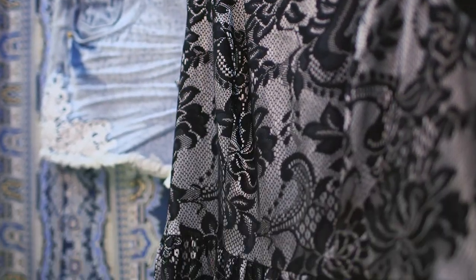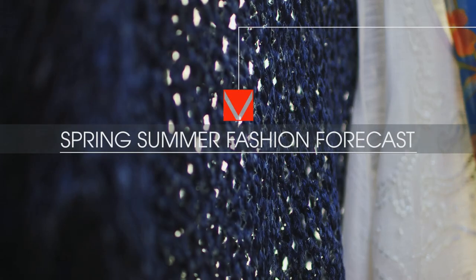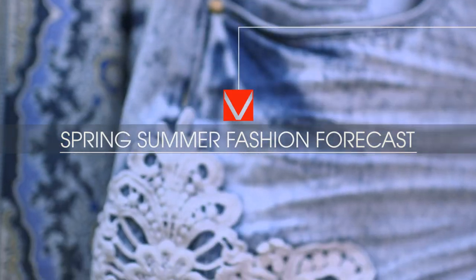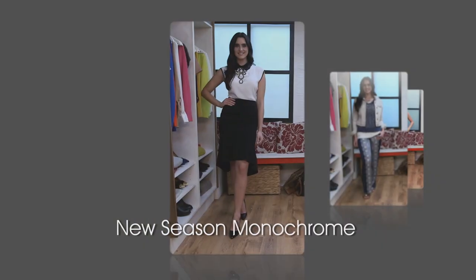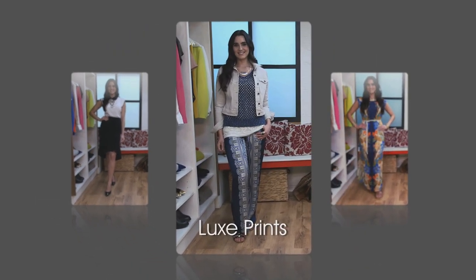Hi and welcome back to Cat's Closet. Now spring is nearly upon us, so today I'm going to be taking a sneak peek at the spring-summer collections to make sure you're fully prepared for the season ahead. I'll be showing you how to get these three great looks.